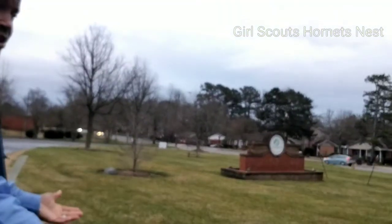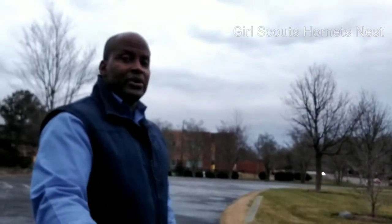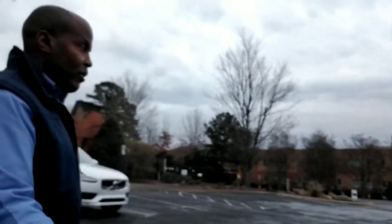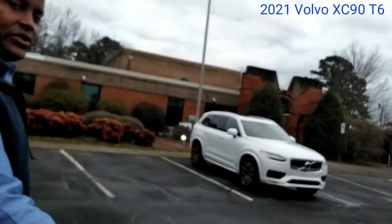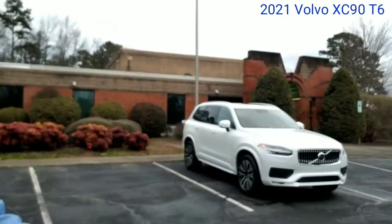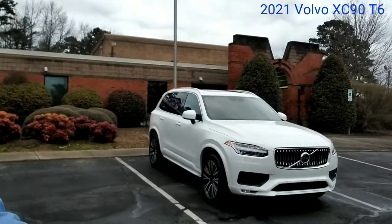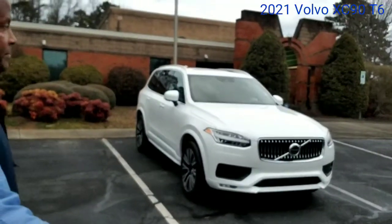Unfortunately I don't have any cookies to sell and I'm not going to be going over cookies or Girl Scouts, but I'm going to be going over this jewel, which is the 2021 Volvo XC90 Momentum. This is a Momentum which happens to have the crystal white exterior with the maroon brown interior. I'm going to go over something rather simple today.